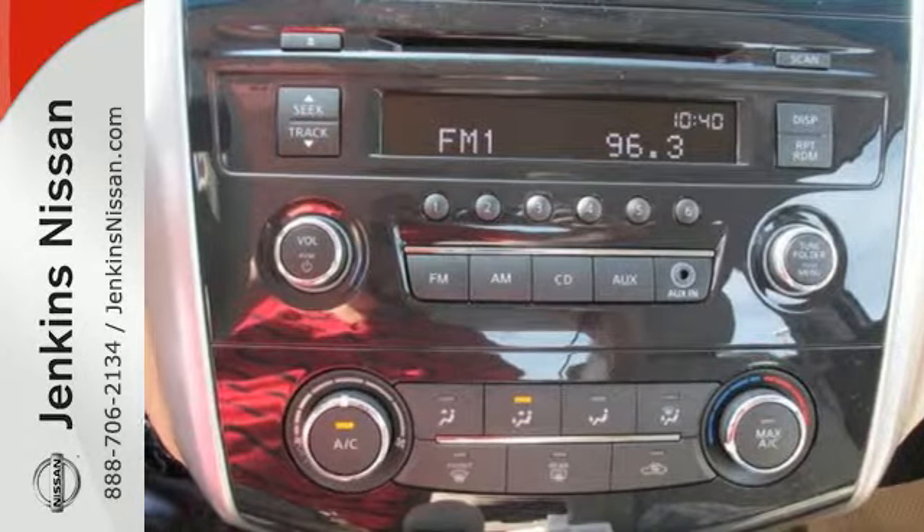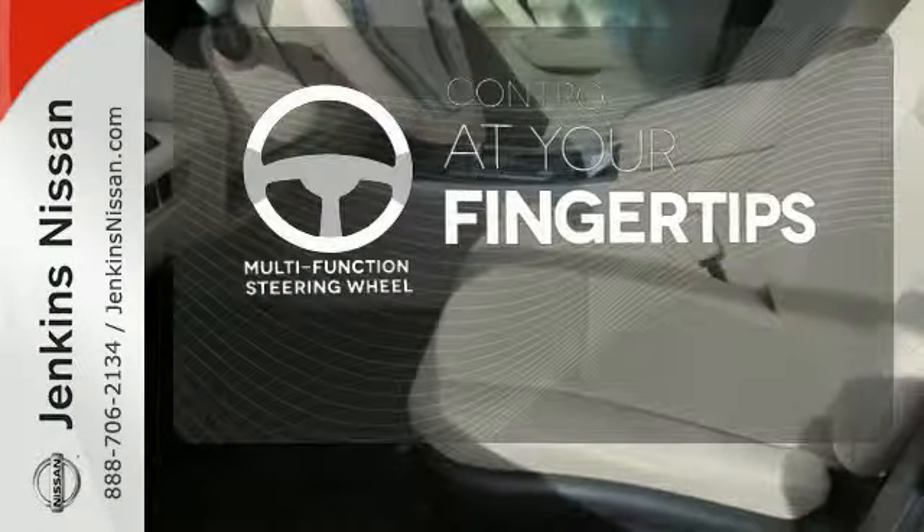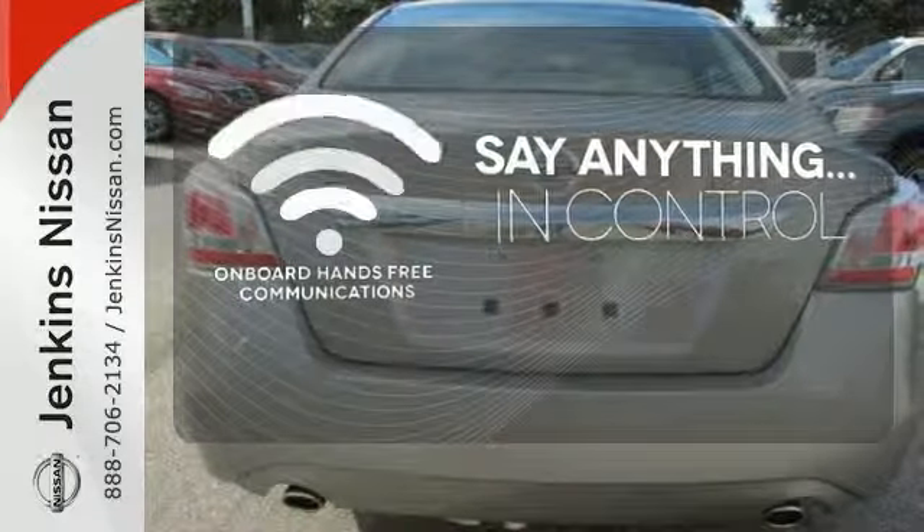and tire pressure monitor. A multi-function steering wheel puts control at your fingertips. The power of your voice has never been more clear with onboard hands-free communication.